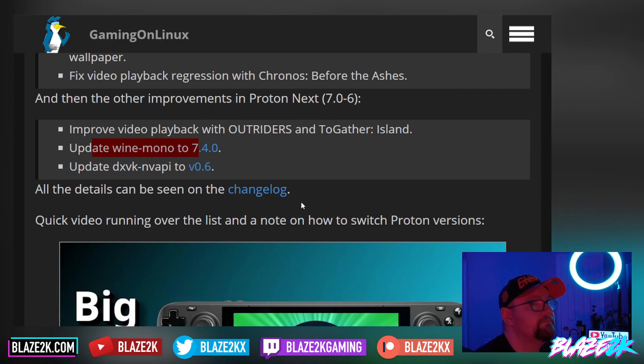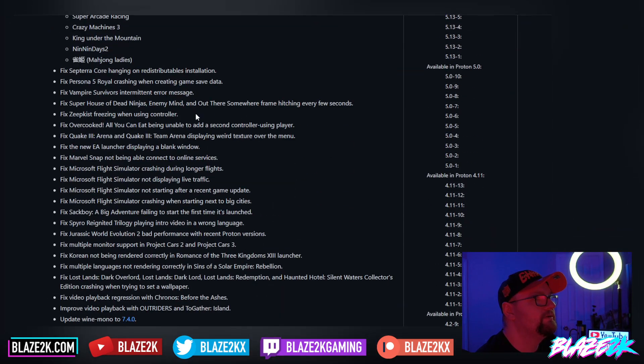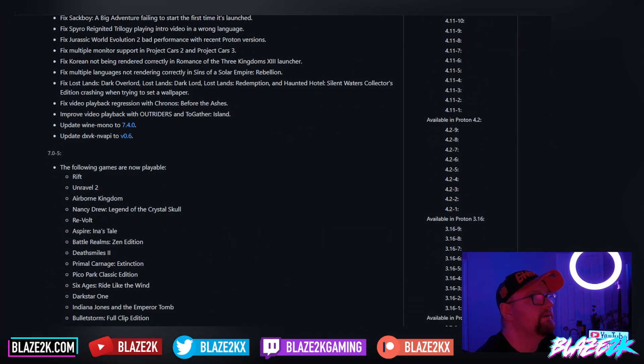All the updates can be seen in the changelog on Valve Software's Proton GitHub page, so you can see all the updates and fixes there.